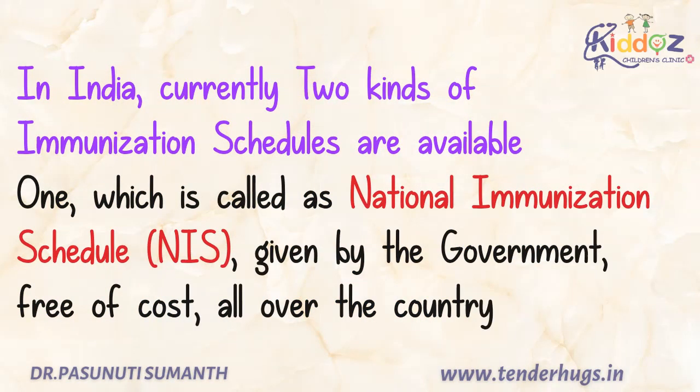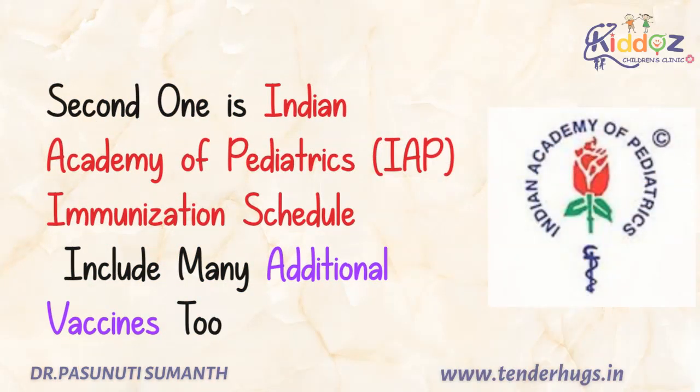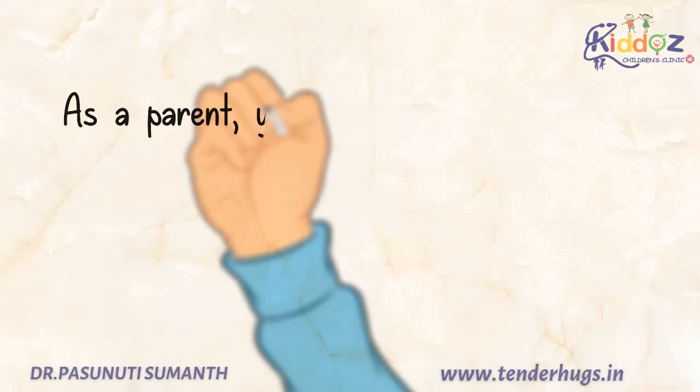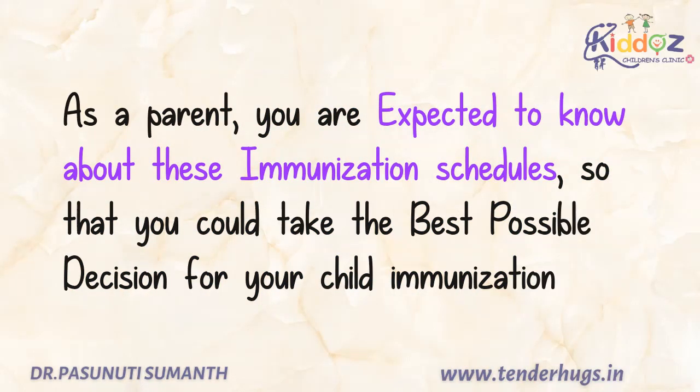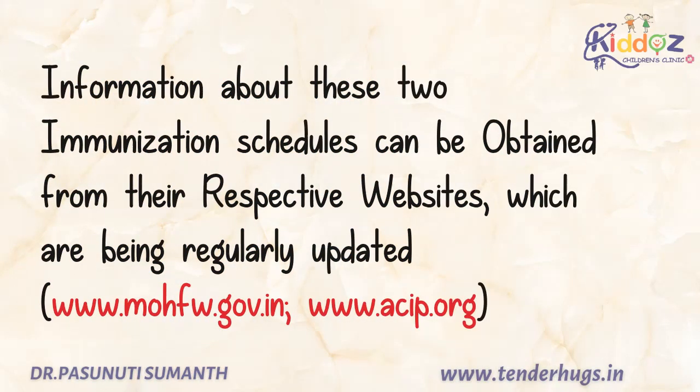In India, currently two kinds of vaccination schedules are available. One is called the National Immunization Schedule — it's given by the government free of cost all over the country. The second one is the Indian Academy of Pediatrics Immunization Schedule. This also includes many additional vaccines which are needed and available in the country but not yet part of the National Immunization Schedule. As a parent, you are expected to know about these immunization schedules so that you can take the best possible decision for your child's immunization. Information about these two schedules is available on the following websites and is regularly updated.